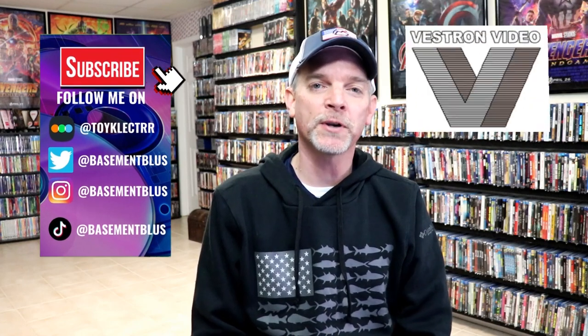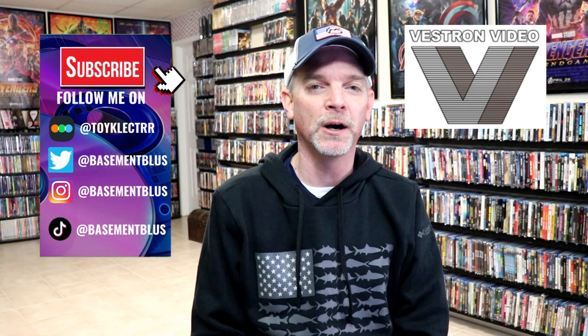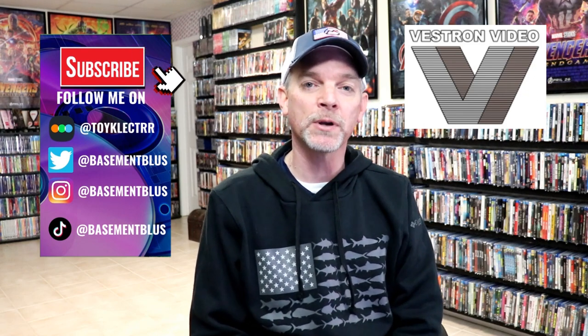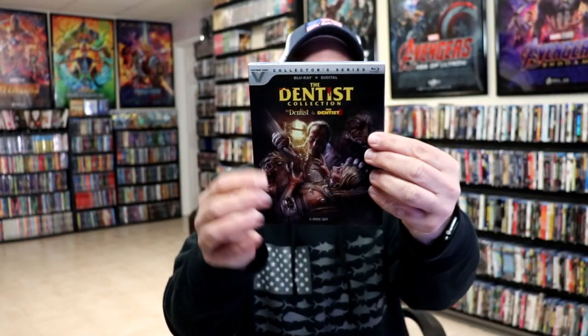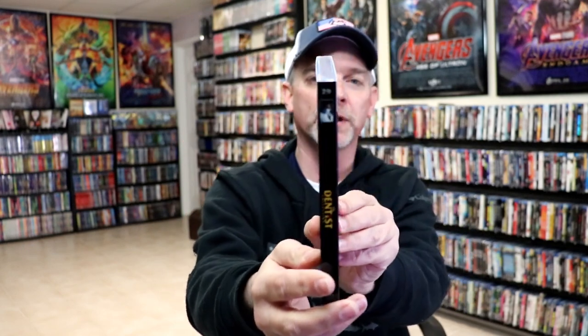Hey, Tony here. For today's Slipcover Saturday video, I wanted to take time to show you my Vestron Video Blu-ray series collection. Really nice looking slipcovers that they've been doing for several years now. All of these will have a banner across the top with a Vestron Video logo connected to it, and it also has a numbered spine at the very top, so very consistent with their artwork.